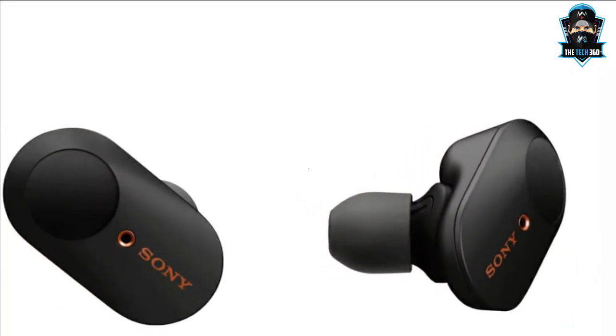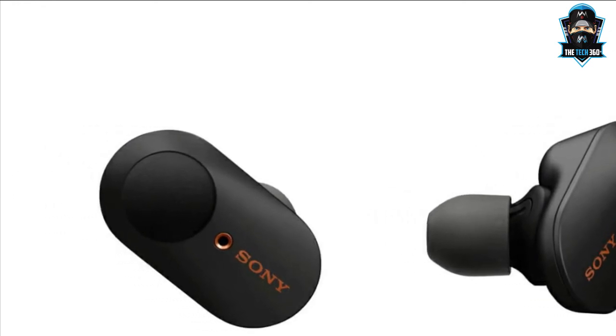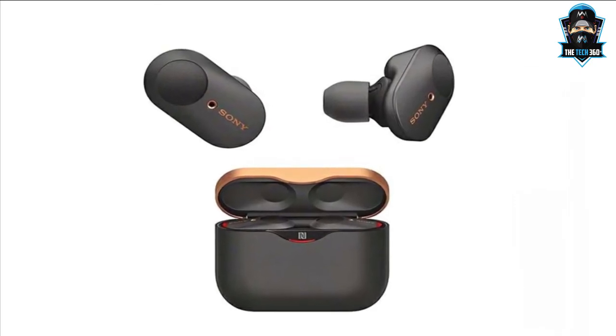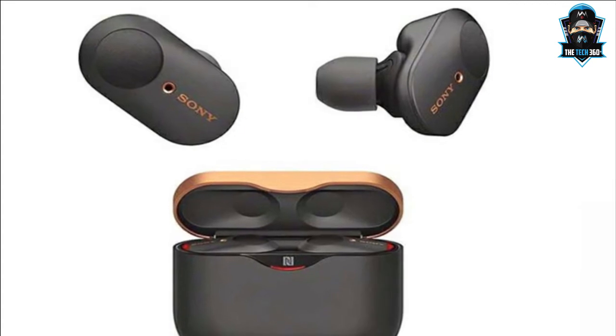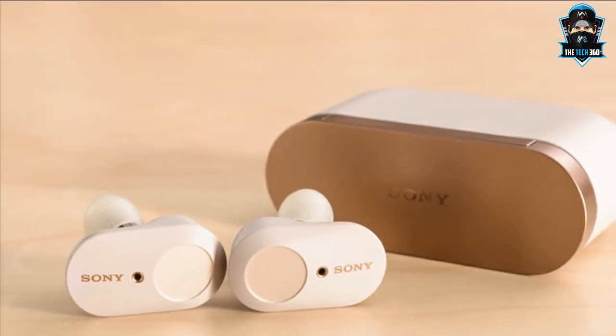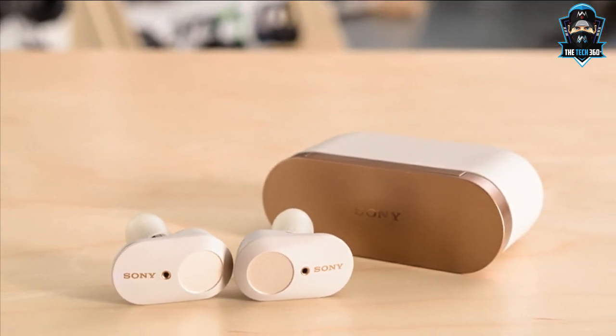Battery life is 6 hours, while the carry case has enough power for an extra 3 charges, giving a total of 24 hours. Plus there's a fast charge function — 10 minutes of charging breathes 90 minutes of life into these buds. If you're in the market for a pair of noise cancelling earbuds, we suggest you start here.